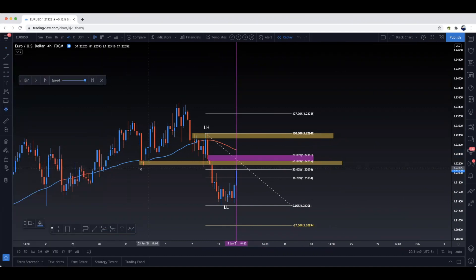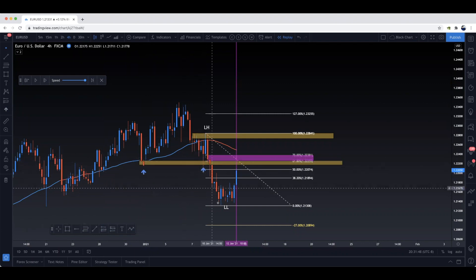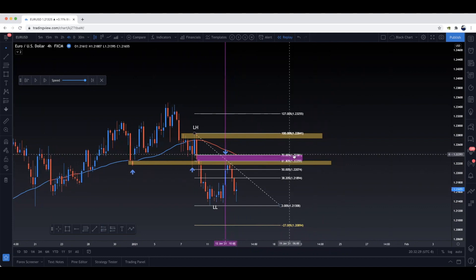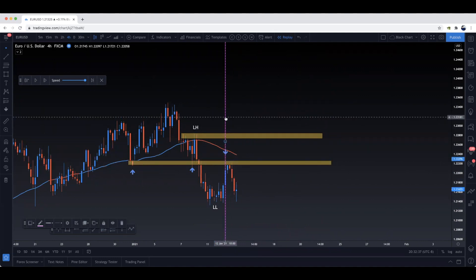We're going to follow price now. Check this out — support right here, and we go back, support. Support was broken, and now possibly we're creating a new resistance. This is the perfect scenario for the break and retest — break the support and then retest that support as a new resistance. So now we're in that break and retest zone. Price can either fall from here or push up a little bit to the 61-70% and reject from there. As of right now we're at the 50, and price actually rejects from there.